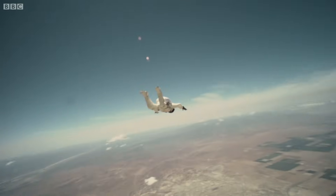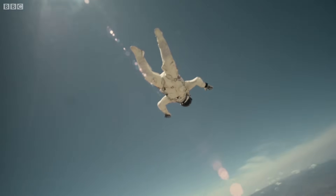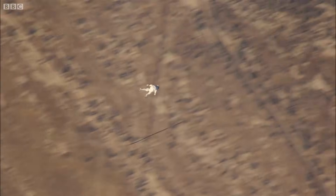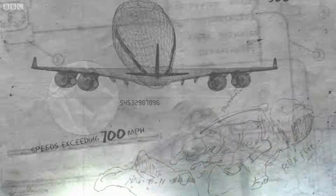At this altitude, Felix falls at around 100 miles an hour. Jumping from 24 miles up, he'll be in a near vacuum. A lack of resistance means he'll just keep accelerating, faster than a jumbo jet after 25 seconds.